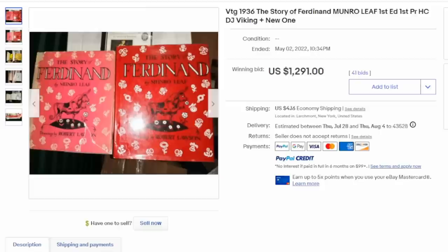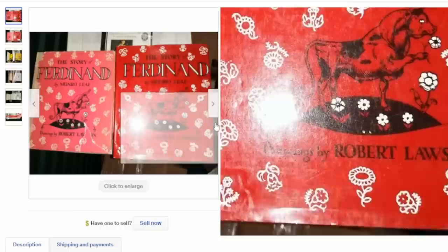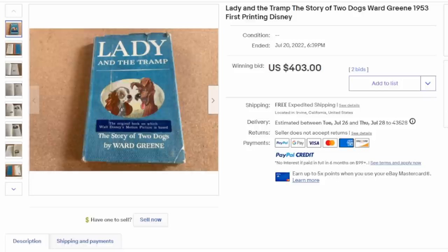Here's Monroe Leaf's The Story of Ferdinand — Ferdinand the Bull. This was turned into a Disney animated short, which is why it's so popular. It predates Disney's production of the film and is highly collected. The copy on the left does have some issues to the dust jacket but it is original. It doesn't show up very often, even though it is still produced and printed to this day.